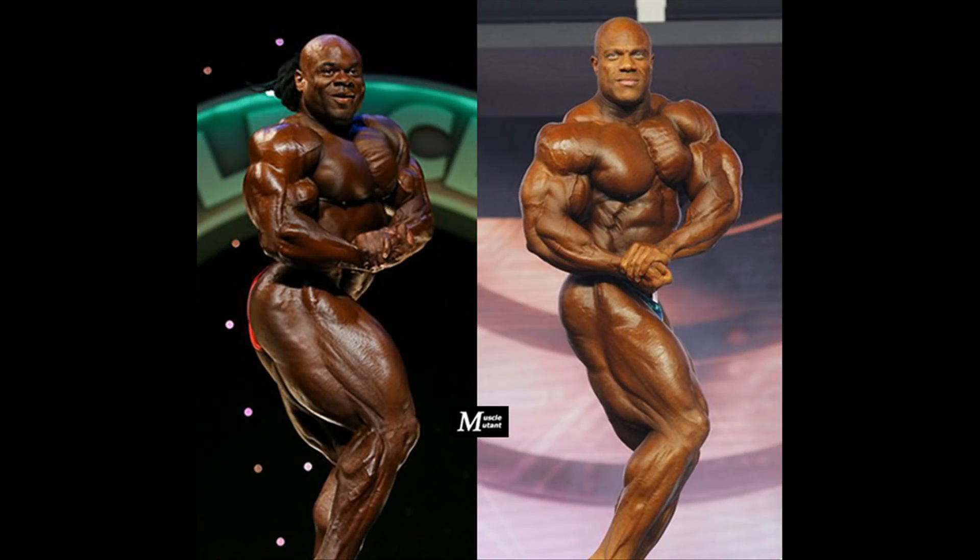The side chest shows the striations they have in their ripped chest and shoulders. Although not wide, Phil's chest is thicker and more rounded than Kai's. They both have incredibly massive and ripped arms and quads, with Phil having the superior traps, which shows in this pose although it is not mainly about the traps. It's close between them, but Phil would win it.